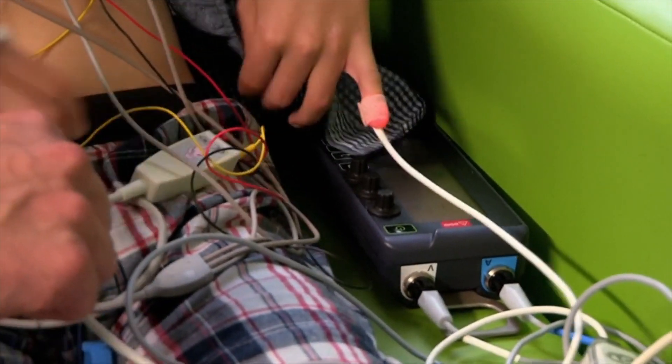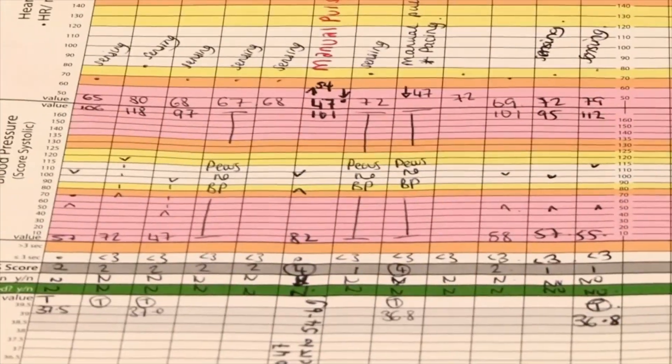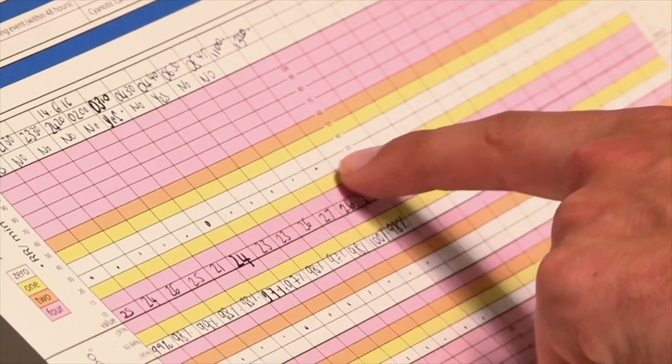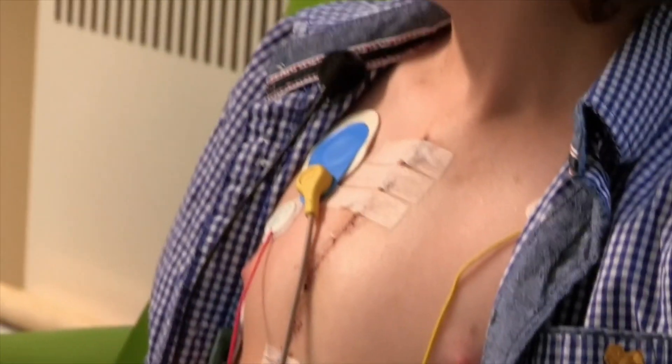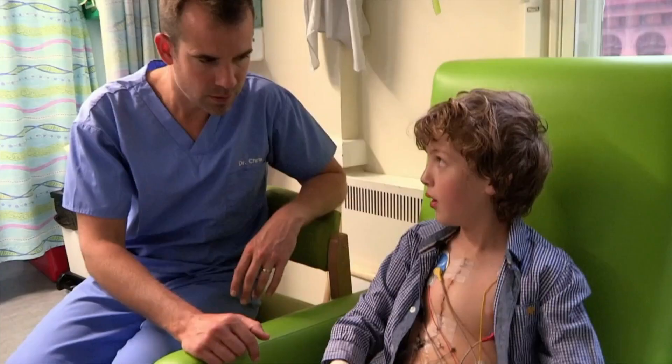Are you allowed to unplug yourself at all? What I have to do is get my nurse — they will take this off. Doctors and nurses write down Matt's vitals by hand on a chart. This system's time-consuming for the staff and, more importantly, uncomfortable for Matt. So at the moment, for you, basically, leaving the bed is a real hassle. Yeah, Chris, this is where the cars come in.